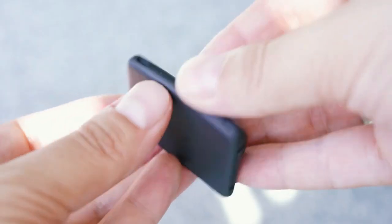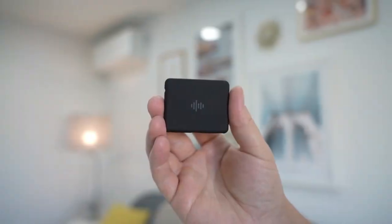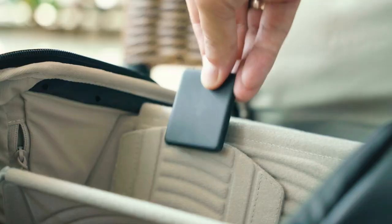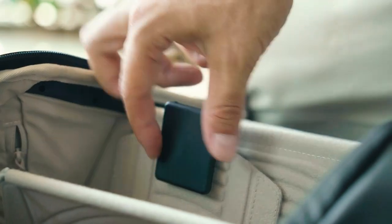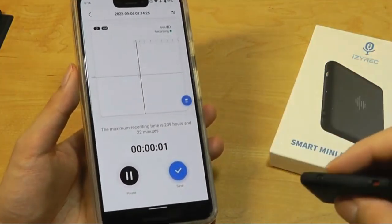Isarec. The Isarec is the smallest and easy-to-use voice recorder on the market. This device is designed to be discreet and easy to use, with a variety of features that make it a great choice for anyone who needs to record audio on the go. It's small enough to fit in your pocket or attach to a keychain, and it features one-touch recording for easy operation.